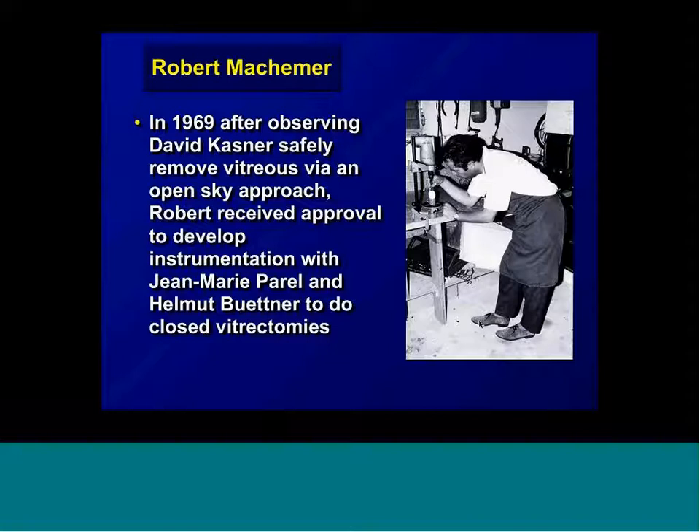I'd like to mention Robert Machemer. Robert Machemer was the father of vitreoretinal surgery — our whole entire specialty. He was originally from Germany and came to Bascom Palmer Eye Institute in the late 60s to do retinal research. He watched a fellow named David Kasner do open-sky vitrectomy, which means taking the cornea off and removing the lens and removing vitreous. Machemer wondered why we couldn't go into the eye and remove the vitreous without removing the cornea and lens. Together with instrument designer John O'Malley and Helmut Guttner, they decided to invent closed vitrectomy.